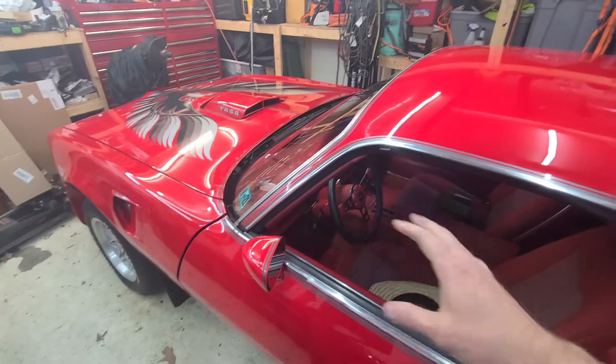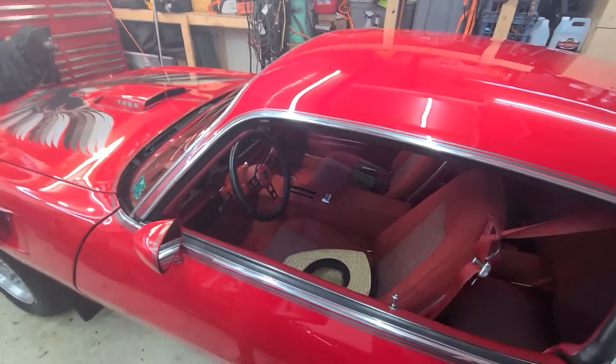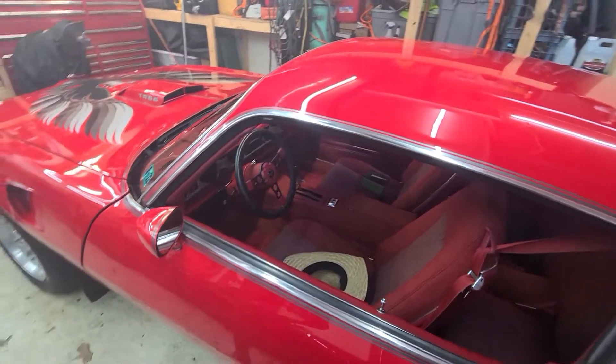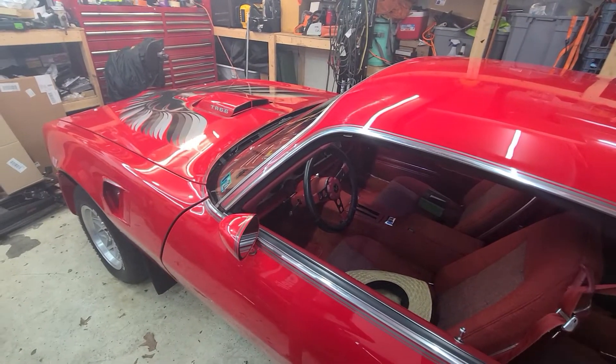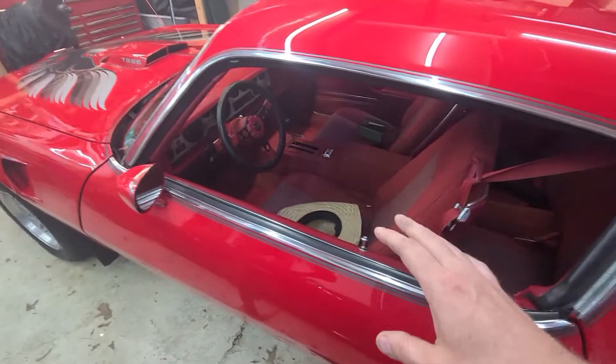I got to keep telling myself that because I have a problem — I turn everything into a race car. It's my wife's car. It's a cruiser. She wants to drive it around. We'll take the kids to cars and coffee. So I got to check myself. But I do have some things I'm going to do.